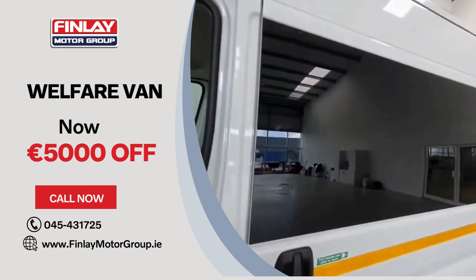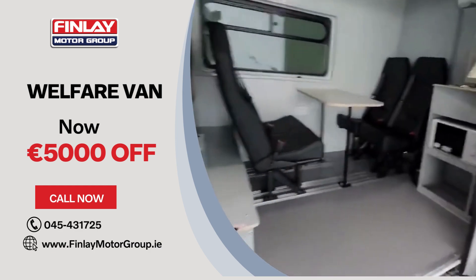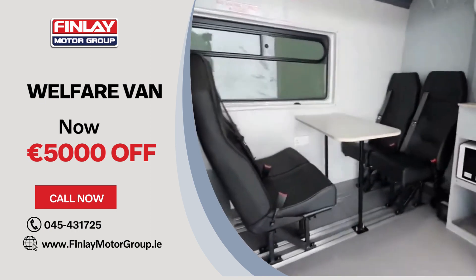Moving into the rear of the vehicle, it does feature a sliding door with glass on the left-hand side, giving you access to the seating area. It does have four stationary-use seats with a tabletop.